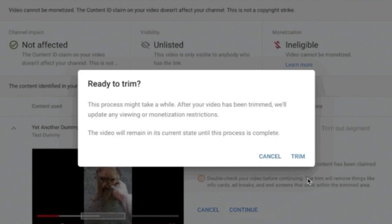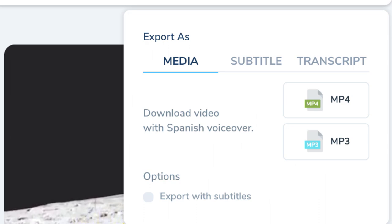YouTube has plans to go beyond translated subtitles by allowing creators to dub videos in other spoken languages. At VidCon, the company announced yesterday that it's testing an AI-powered dubbing service called Aloud, developed at Google's Area 120 incubator, The Verge reported.